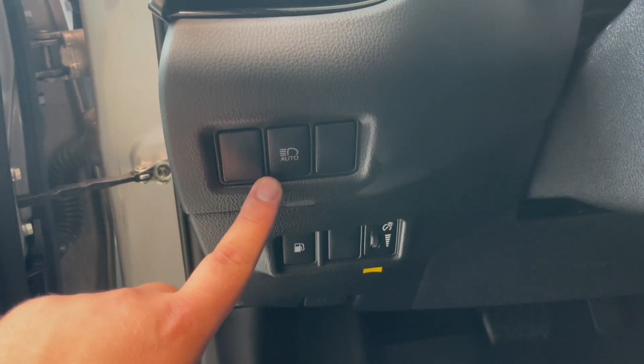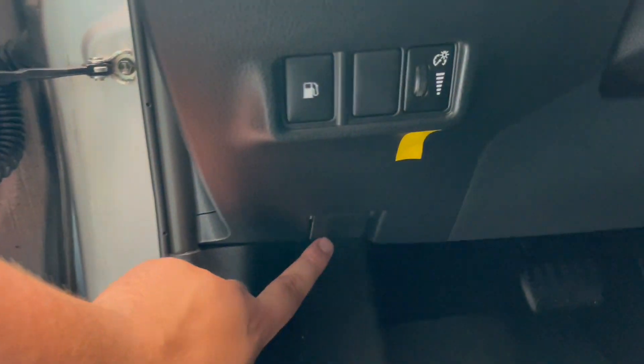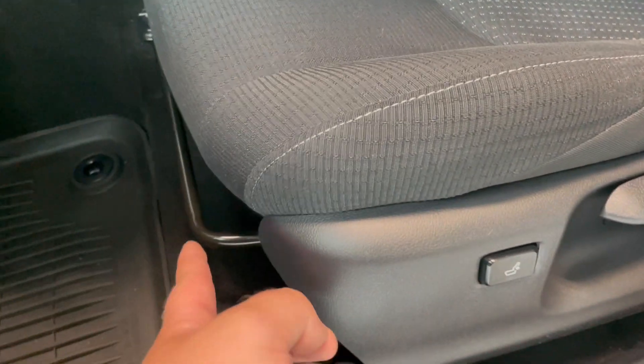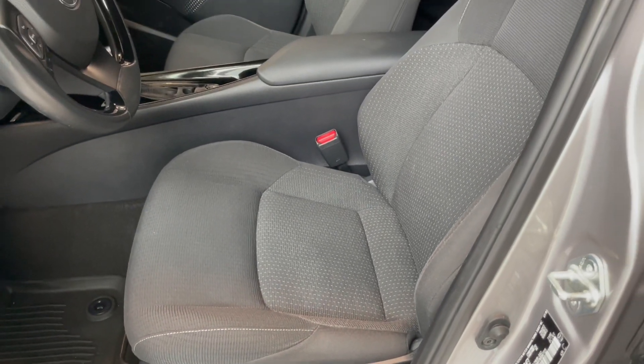Next to the steering wheel you have your automatic high beams button, as well as your gas cap button and brightness settings. You also have your trunk switch right down here. To adjust the seat you have a pull bar, and the C-HR comes equipped with beautiful black fabric seating.